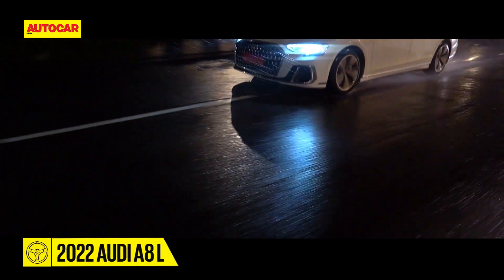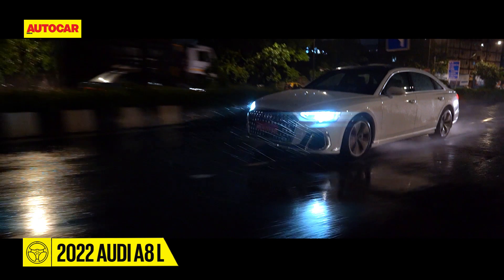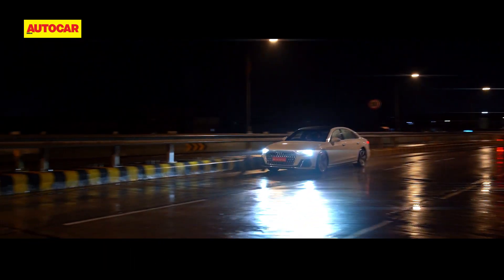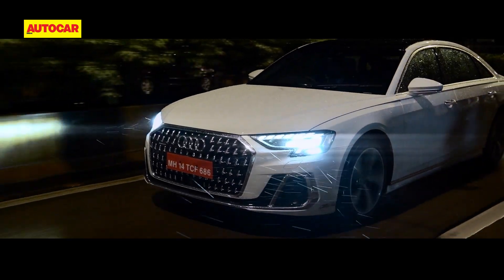Luxury, according to Google, is a state of great comfort or elegance, especially when involving great expense. A description that perfectly fits this updated Audi A8L.